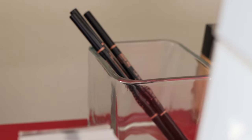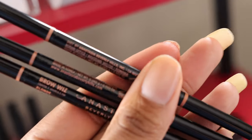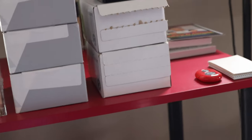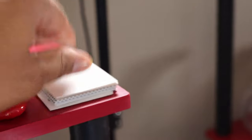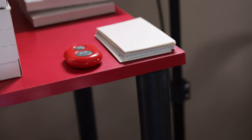Up here is extra ABH brow pomades in colors I like to stock but rarely use — auburn, a very fair one called tote, and blonde. I rarely had clients with complexions so clear that I needed those; my soft brown and medium brown got the job done most of the time. Right here are plain white cards that came with a business card order — I just wanted to find some use for them, even just for writing notes, instead of throwing them away.